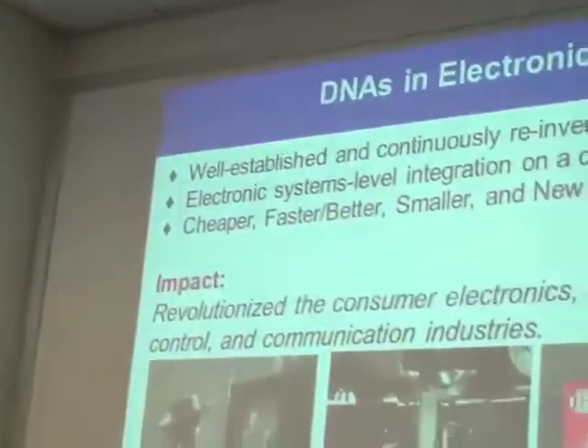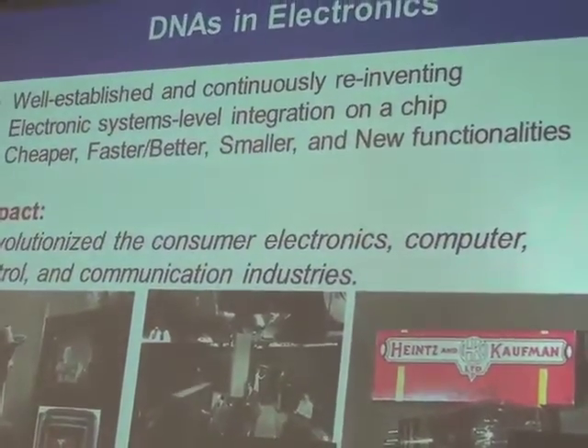As a result of this integration effort going on in the industry, we end up with cheaper, faster, better, smaller devices with new functionality. It has revolutionized consumer electronics, computer, control, and communication industries. In old days when we thought about electronics, we had big, bulky devices with different chip sets and large vacuum tubes inside TVs. But nowadays, on your cell phone you could have a color TV done by one single chip that costs only two dollars to produce.